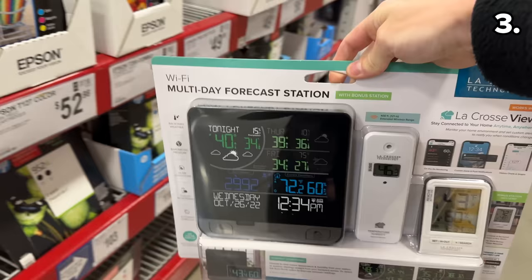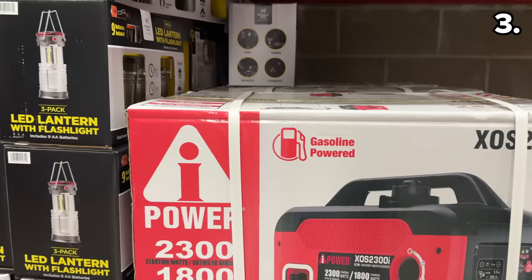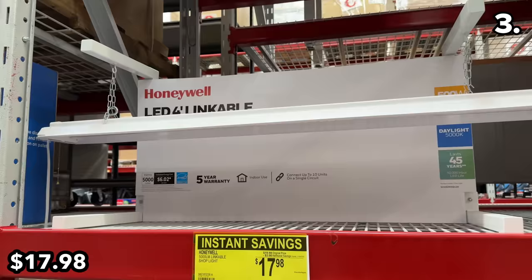At $20 off, this weather station is $30 and could be a great gift idea, as there's always one family-appointed meteorologist in charge of making appropriate daily clothing suggestions in every household. In the event of inclement weather, this gas-powered 2300 peak watt inverter is $400 with a handy digital display and an included wheel kit. This super bright 8,000 lumen Honeywell garage light is marked down to $18 with a five-year warranty. Alternatively, for the same price from the same brand, this four-foot linkable shop light is also of note.